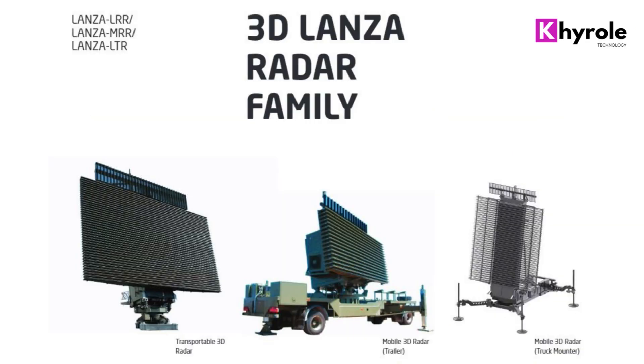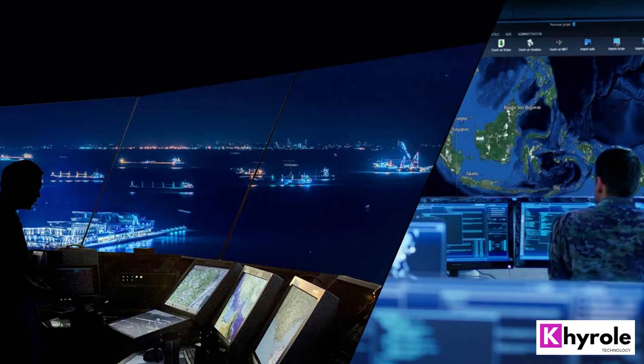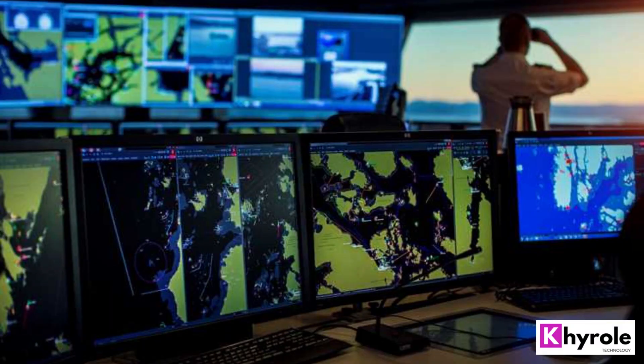Price. The price of the Lanza Radar Later 25 varies depending on the configuration and options chosen. However, it is generally considered to be a cost-effective solution for border security, maritime surveillance, and air traffic control applications. The system's compact and lightweight design also makes it an attractive option for applications where space and weight are at a premium.